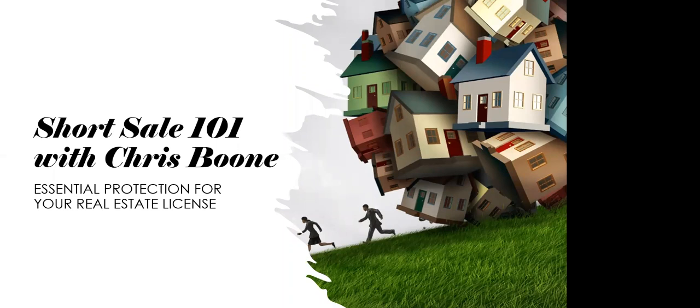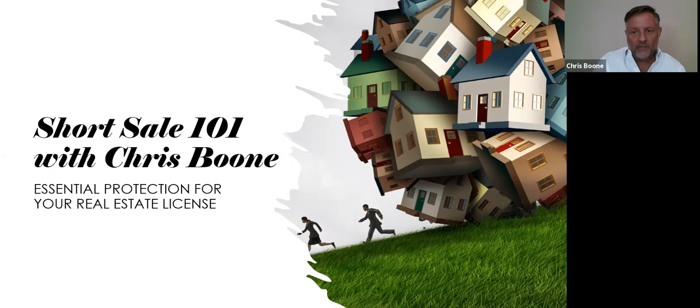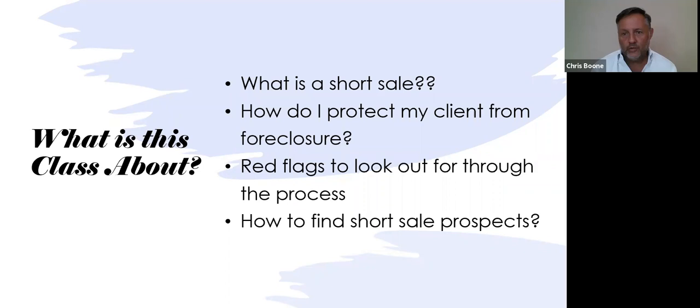Welcome to Short Sale 101. This is a preview of a continuing education class brought to you by Cindy Bishop. What is the class about? Well, we're first going to answer the question: what is a short sale? We'll cover that in detail.